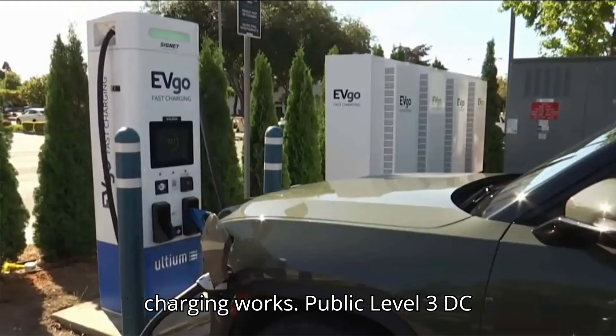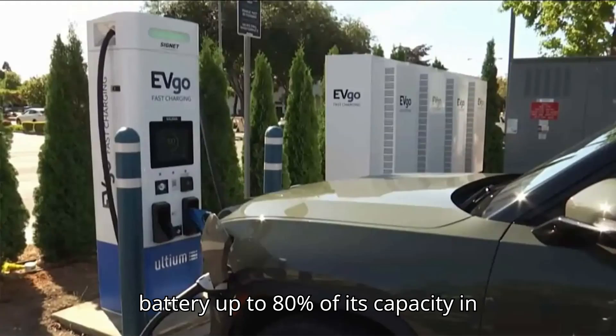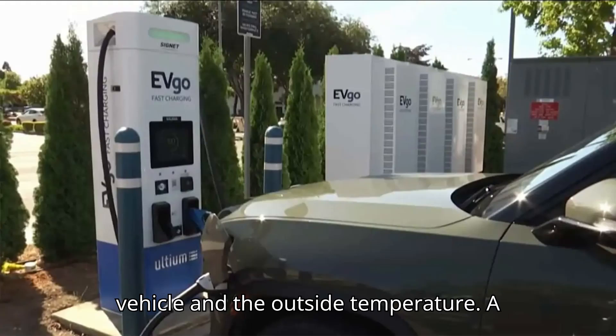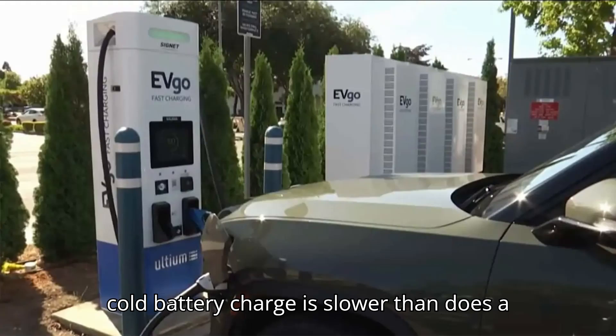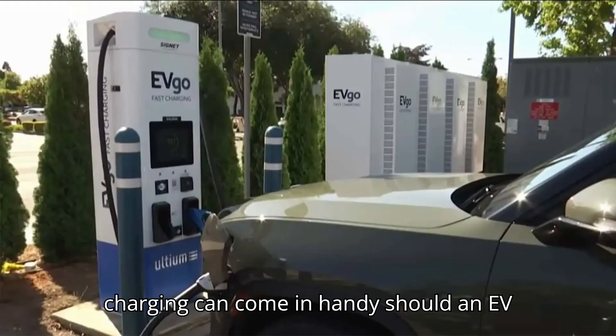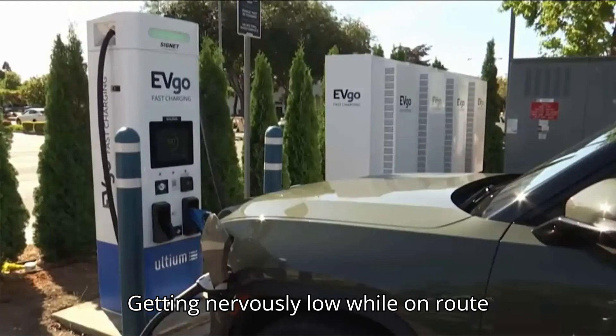How DC fast charging works: public Level 3 DC fast charging stations can bring an EV's battery up to 80% of its capacity in around 15 to 45 minutes, depending on the vehicle and the outside temperature — a cold battery charges slower than does a warm one. While most electric car charging is done at home, DC fast charging can come in handy should an EV owner find the state of charge indicator getting nervously low while en route.